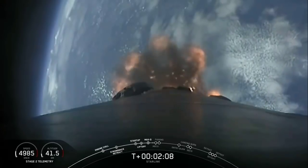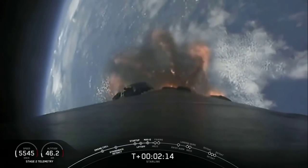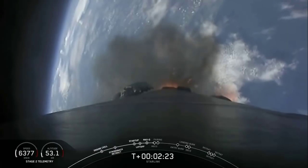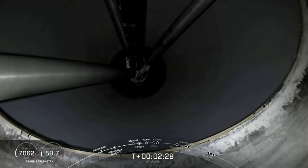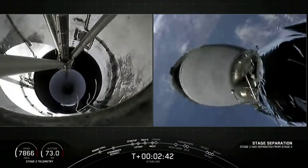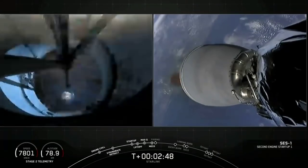Main Engine Cutoff coming up in about 20 seconds. Everything continuing to look nominal for Stage 1. We have MECO. Stage separation confirmed. And engine ignition.